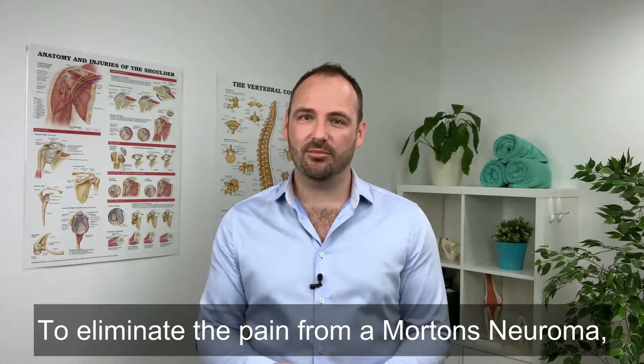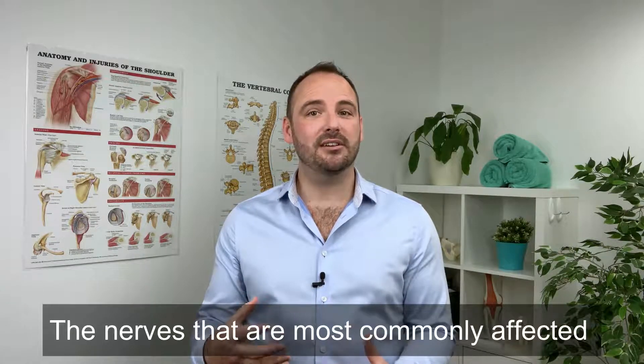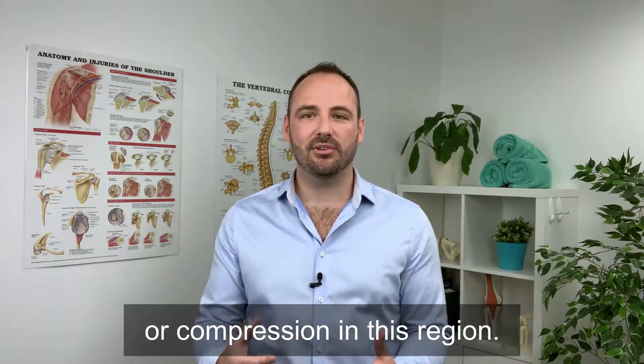To eliminate the pain from a Morton's Neuroma you need to eliminate the repetitive trauma. The nerves that are most commonly affected are the nerves that run between the long bones of the foot, the metatarsals. The goal for treatment is to reduce the excessive movement or the compression in this region.